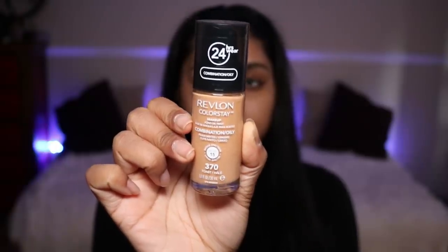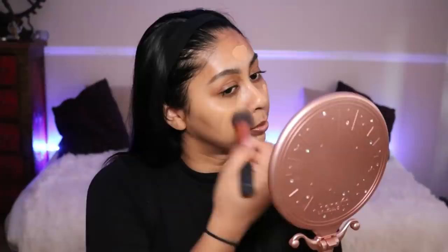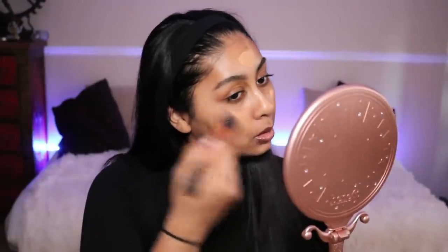I've been using this Revlon ColorStay for Combination Skin in the shade Toast — it's a good match. I don't use these products all the time; I've been using this lately and I try to alternate and change them around because I have too many foundations. I'm just going to drop this all over my face. I have a little foundation brush in my makeup bag.